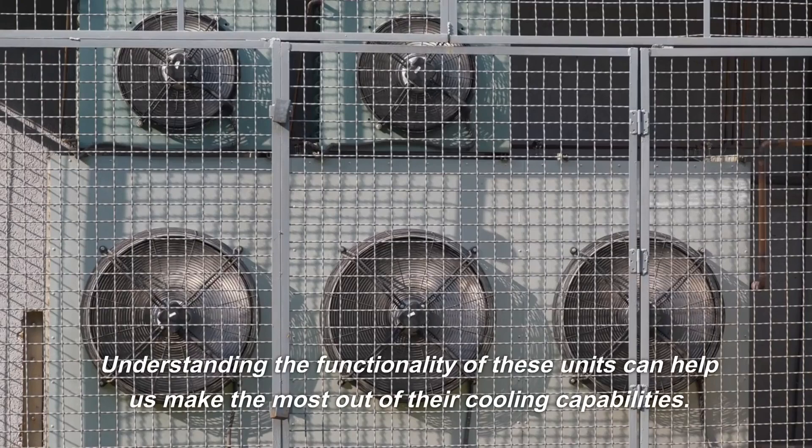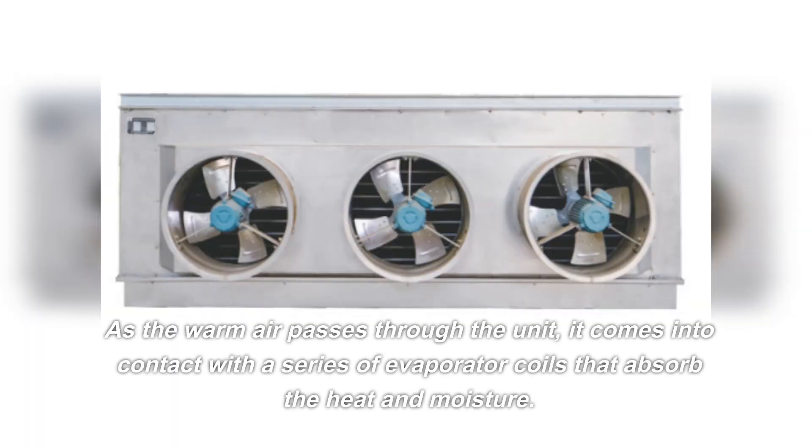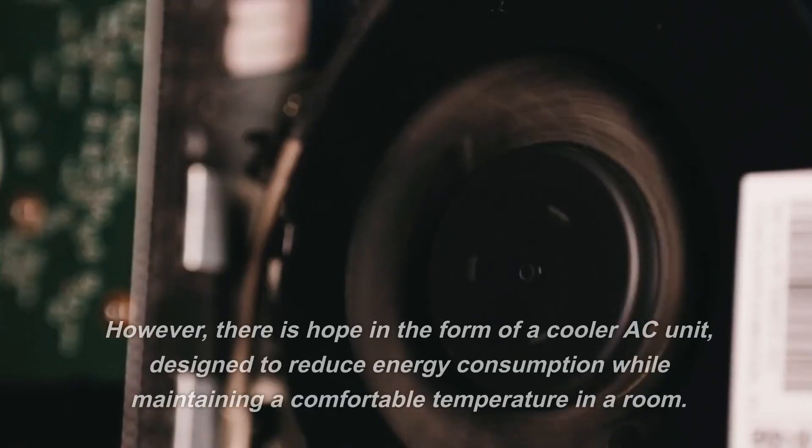Understanding the functionality of these units can help us make the most out of their cooling capabilities. As the warm air passes through the unit, it comes into contact with a series of evaporator coils that absorb the heat and moisture.